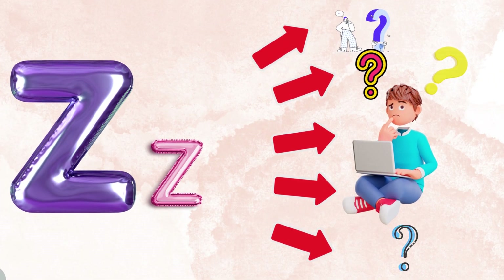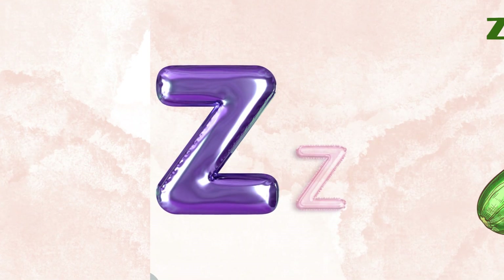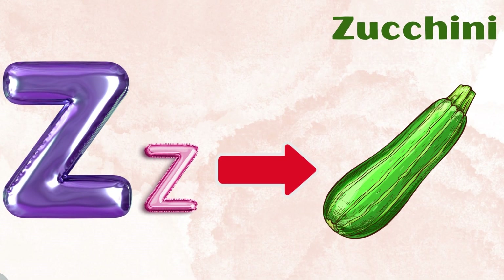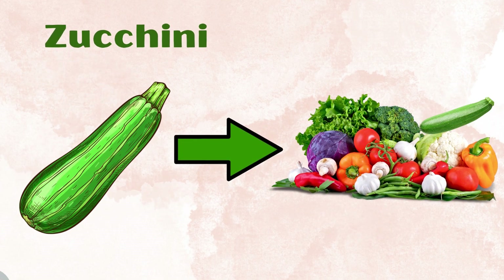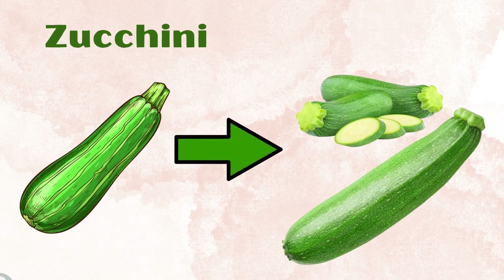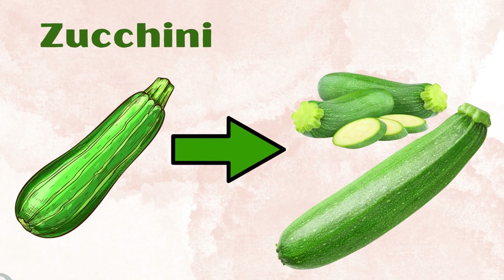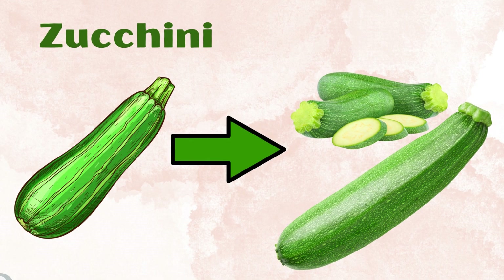Z for zucchini. Zucchini is a vegetable. The zucchini is a long cylindrical vegetable, slightly smaller at the stem end, usually dark green in color.